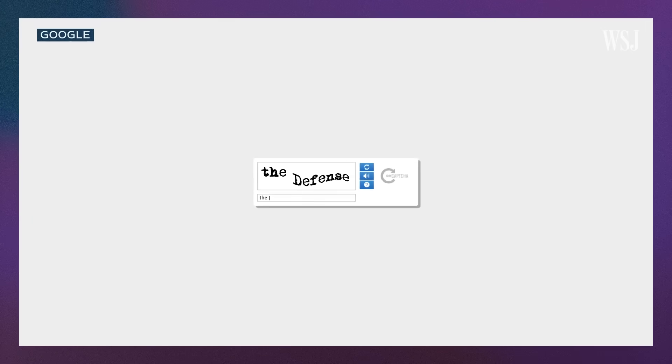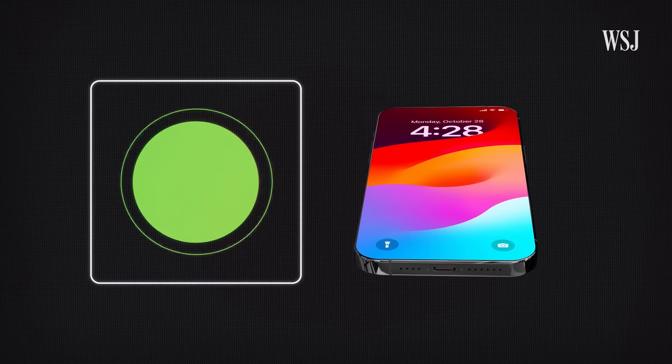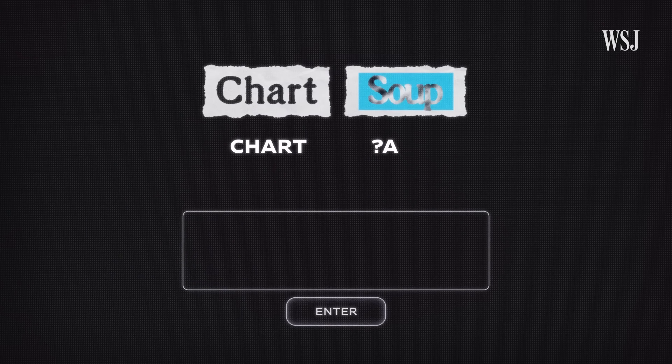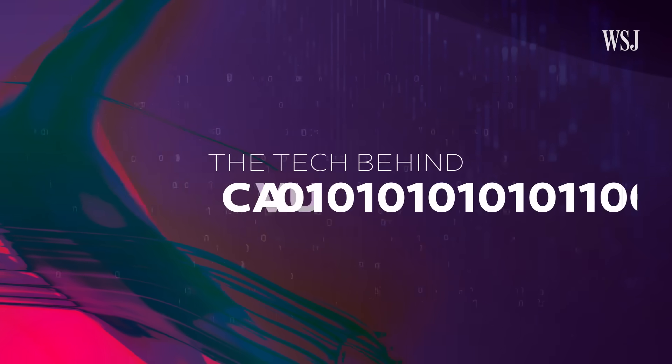The problem is that CAPTCHA was designed to keep malicious bots out of certain websites, but every time you've solved a test, you've actually made those bots smarter. As more and more data was fed into these perceptual systems, they simply got a lot better at solving the perceptual tasks. So what does it take to design a puzzle that can outsmart a bot, but still be solved by any human? This is the tech behind CAPTCHA.